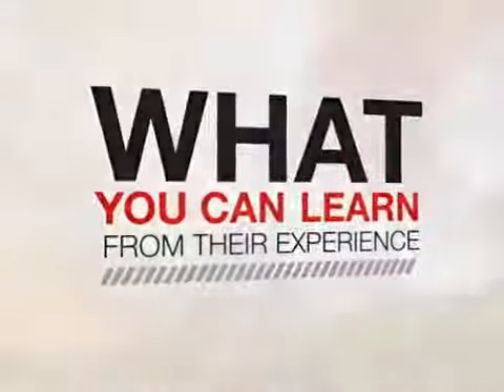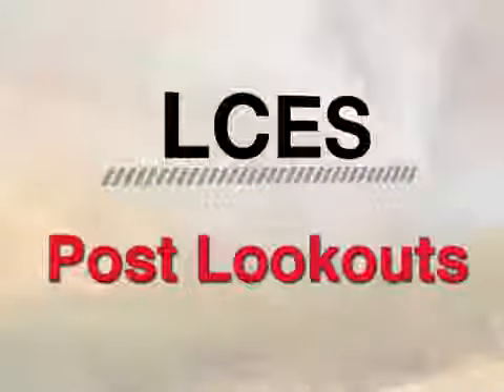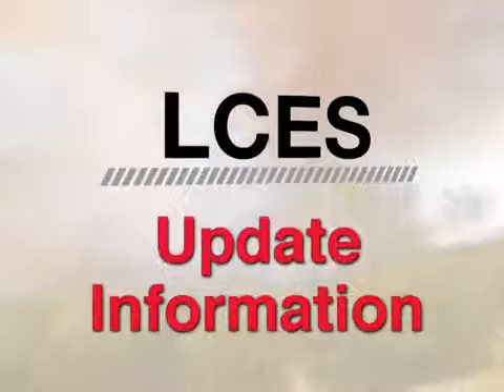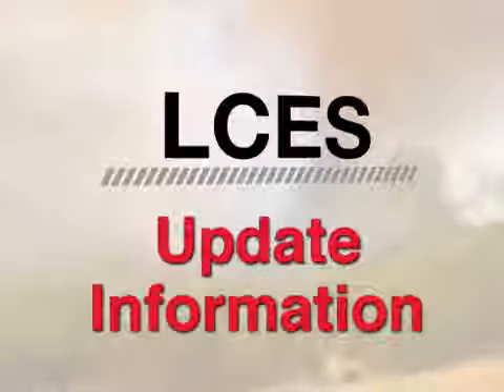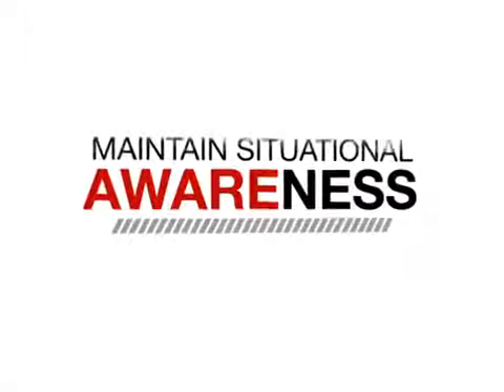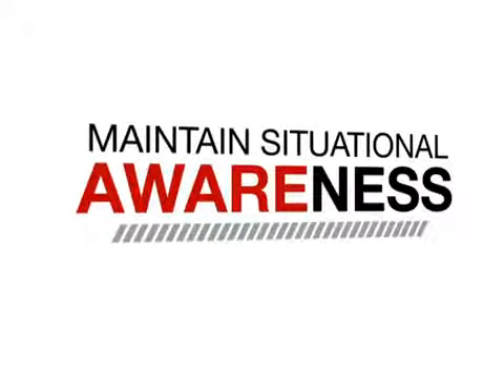On all fires, you must always have all LCES elements in place. On Division C of the Indians fire, there were no posted lookouts. No one was designated to watch for potential hazards from a vantage point away from the active burnout. In addition, limited information was shared between suppression resources and overhead, and no one spoke up to warn adjacent crews of the rotating vertical plume. The necessary life-dependent situational awareness for firefighters was therefore severely compromised.